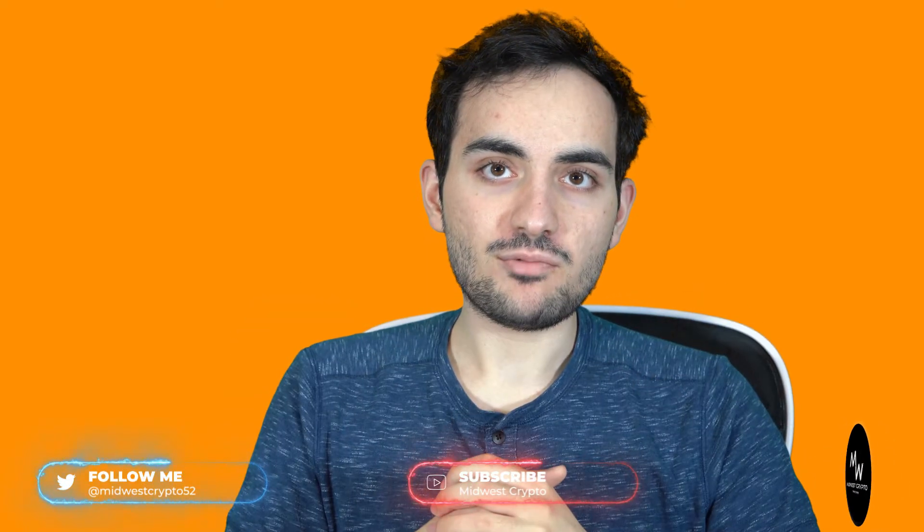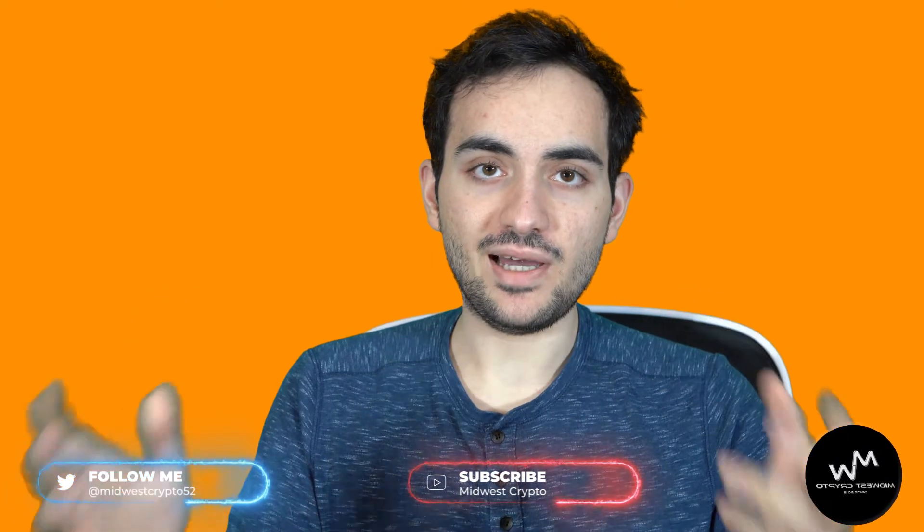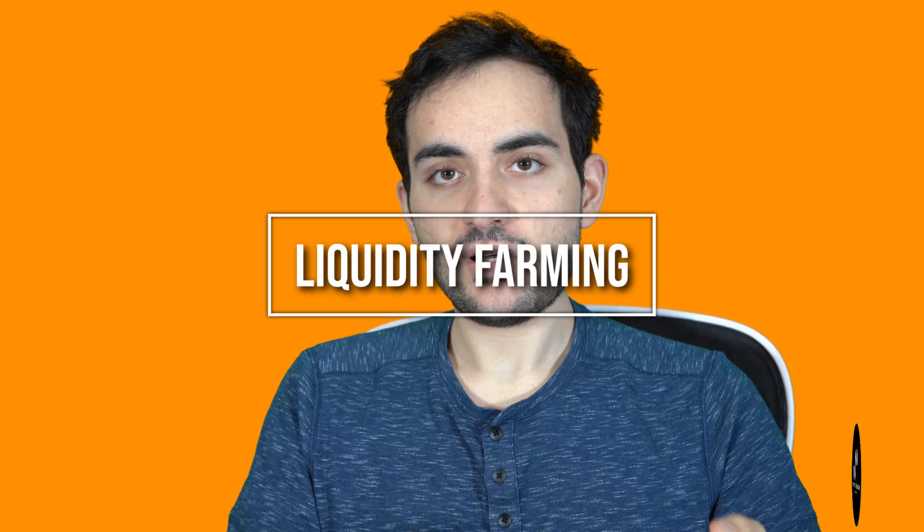Hi, I'm Nick and I'm one of the newest members of Midwest Crypto. Today I'd like to take a few minutes to talk to you about liquidity farming and how you can use small decentralized exchanges to grow your token base over time without having to buy or to sell.